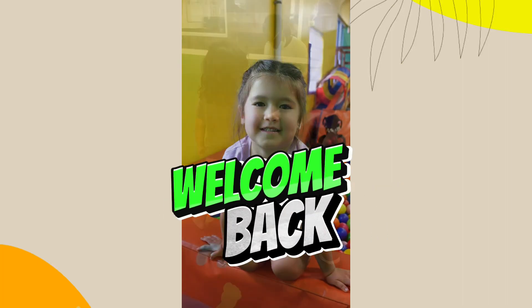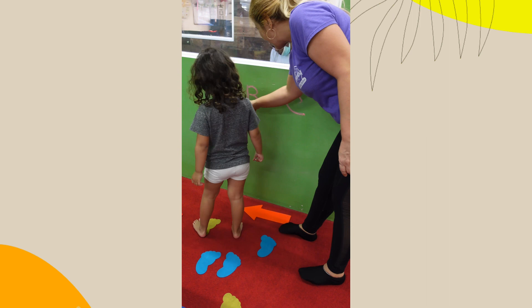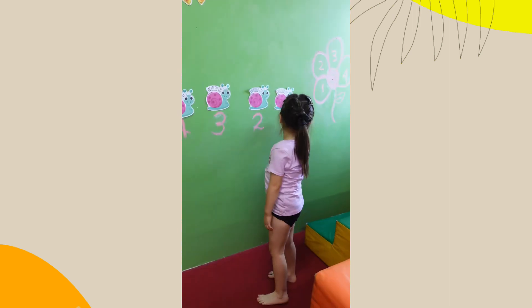Hey guys, and welcome back. This week for the cognitive curriculum, your kids are going to be working on A, B, C, the color red, and the number four.